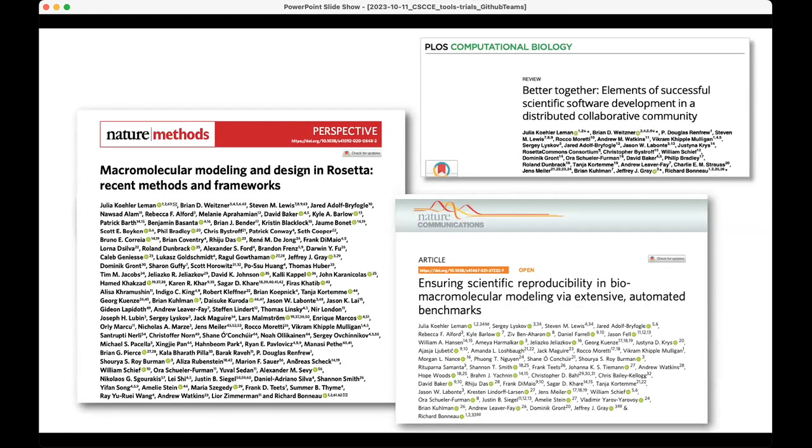If you're further interested in Rosetta, there are a few papers worth mentioning. On the left-hand side, the molecular design in Rosetta paper describes a lot of the applications. The Better Together paper by Plaza Campaio is a community paper describing how our community works, community development, conferences, and testing. And if you're interested in scientific reproducibility and want to dive deeper into our test server, check out the Nature Communications paper on the bottom right.